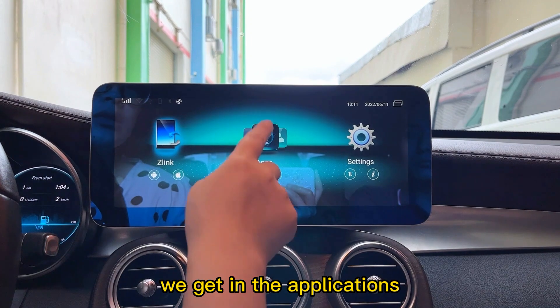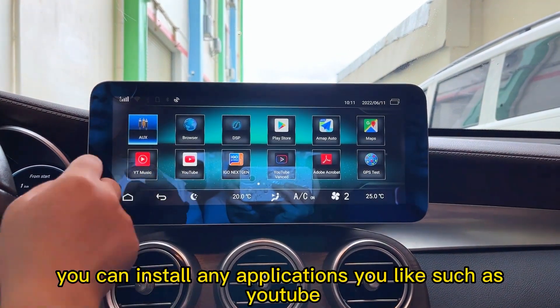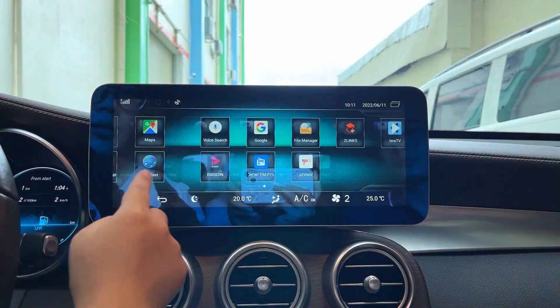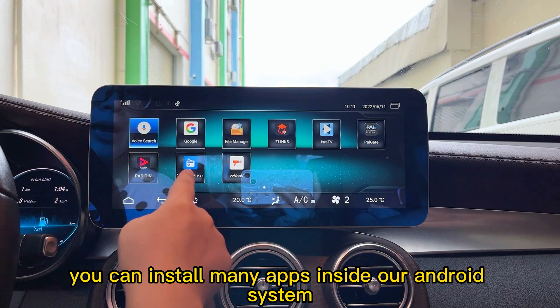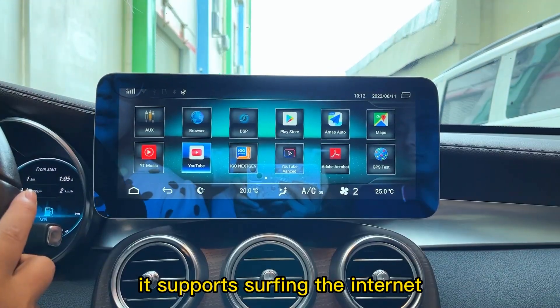In the applications menu, you can install any applications you like, such as YouTube and Google Maps. Using the Play Store, you can install many apps inside our Android system. It supports internet connectivity.